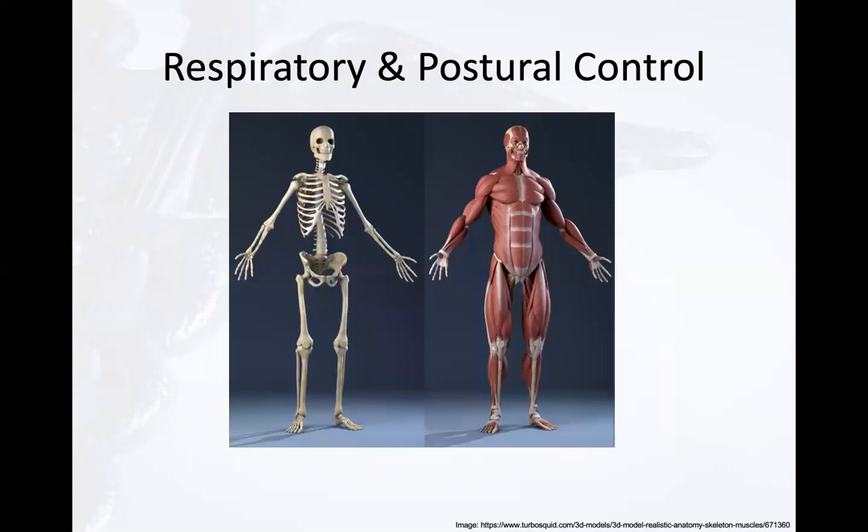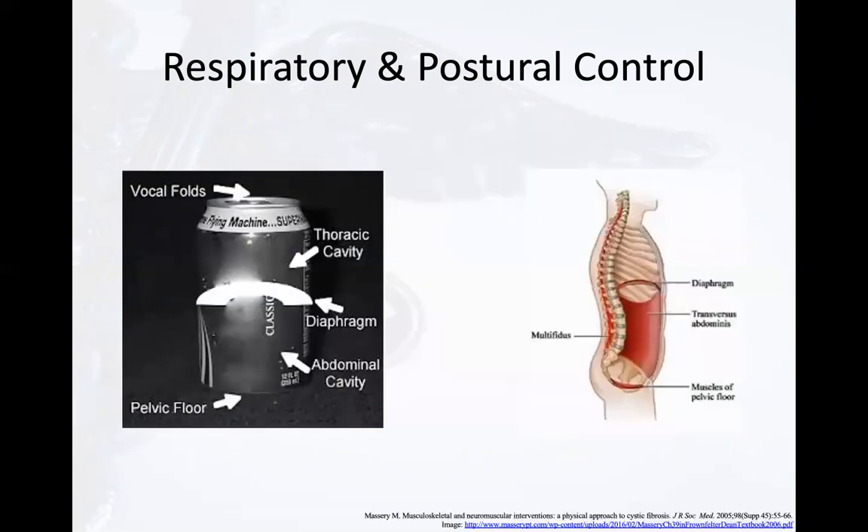We can carry these principles over to the human body. The skeleton is weak — without muscular contractions assisting to maintain and regulate pressure, the skeleton would collapse and lose its posture. The trunk is composed of two chambers: the thoracic and abdominal pelvic, divided by the respiratory diaphragm. The thoracic cavity is sealed at the top by the vocal cords; the abdominal pelvic cavity is sealed at the bottom by the pelvic floor. Each chamber creates different internal pressures, yet they work together to allow a patient to breathe, be upright, and move.